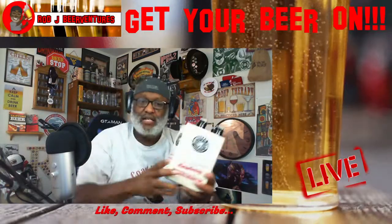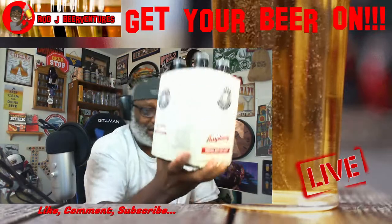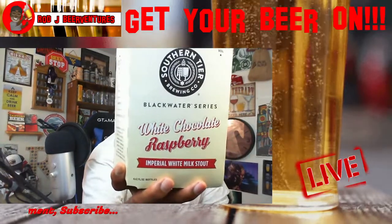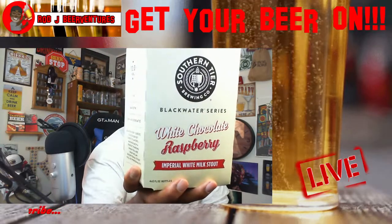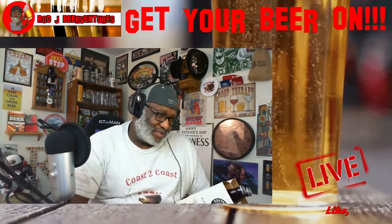Away from that, I came across one I had not seen before. This is from Southern Tier — it is the White Chocolate Raspberry Imperial White Milk Stout. I could not pass these up. They come in at 10% ABV.